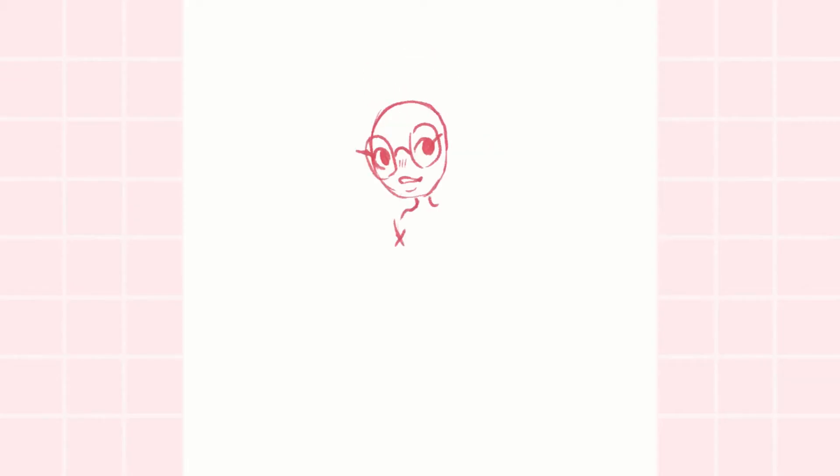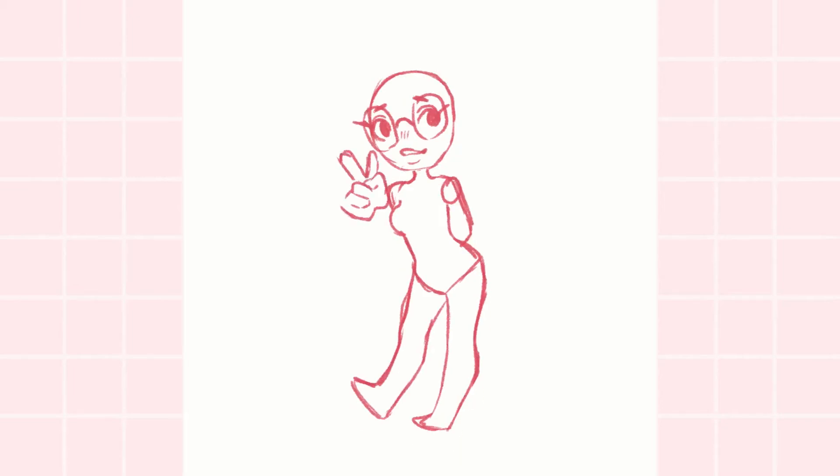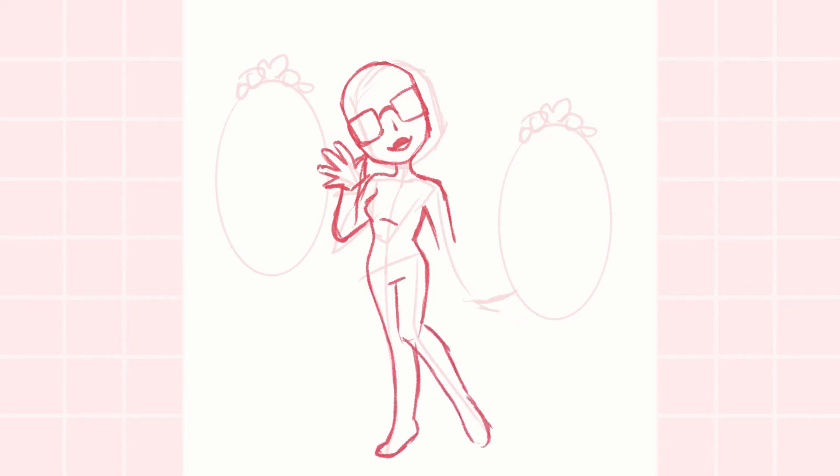Hello everybody! My name is Lexi, aka Rosette, and welcome to my studio. This video is just a quick speedpaint of my latest Meet the Artist piece, which I thought would be a great way to introduce myself to YouTube. For this illustration, I've drawn myself in a pretty typical sort of everyday outfit of mine.